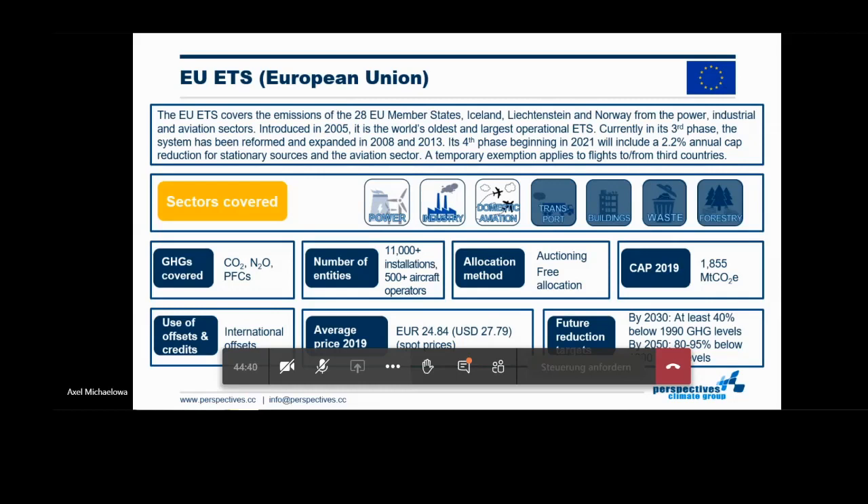You may have heard about the Green Deal announced last December. In the context of the COVID recovery, the Green Deal is being discussed to a large extent. It's good to see that many people and also decision makers say the Green Deal should be strengthened in the context of COVID recovery.